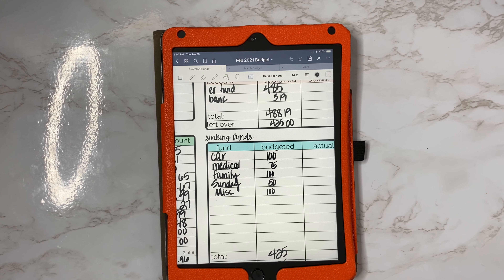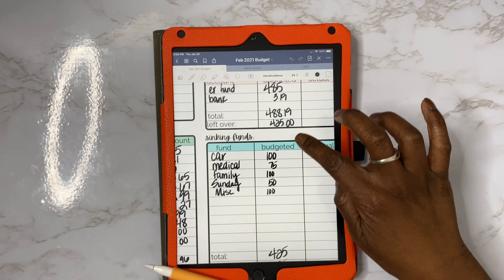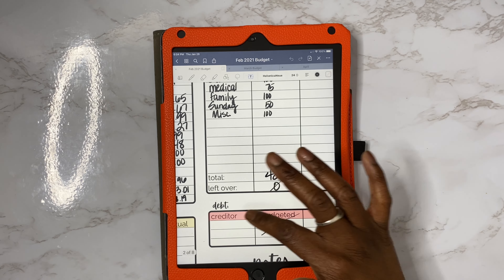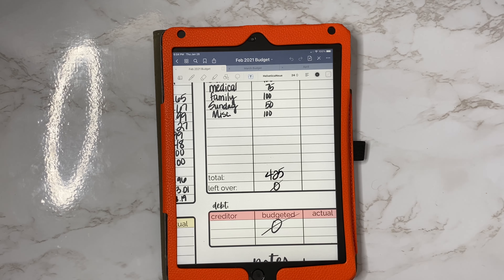You guys know that we only have five sinking funds now, which I'm super excited about, and I still want to fund them. So for the month of February, I would like to put $100 in the car fund, $75.00 towards medical, $100.00 towards family, $50.00 towards Sunday, and $100.00 towards miscellaneous. So that should be $425, which zeroes out our budget — we didn't put any extra money towards debt.